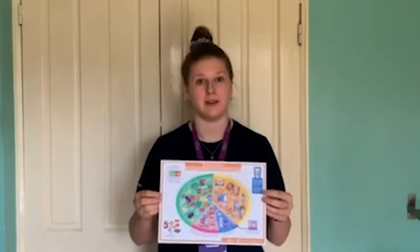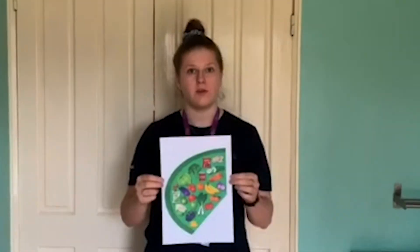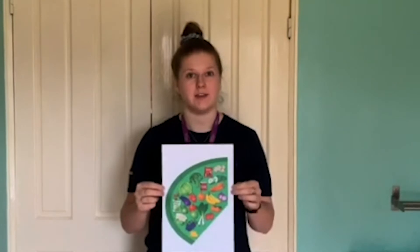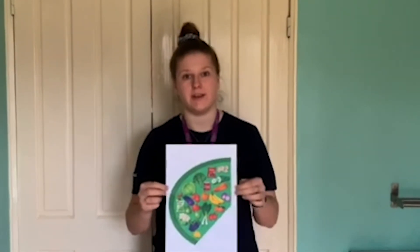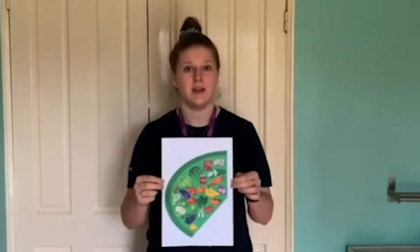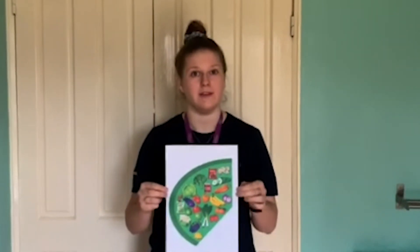The first food group we're looking into in more depth is fruit and vegetables. We need five portions of fruit and vegetables every single day, and it's always better to get more of your five a day from vegetables and limit any juice drink to 150 millilitres. But any source of fruit and veg will provide essential vitamins and minerals that we need for our daily lives.